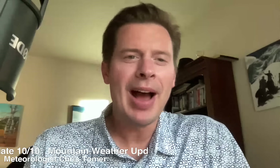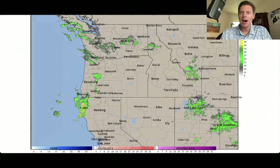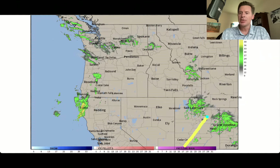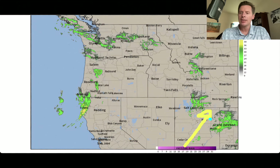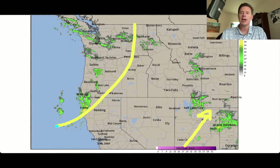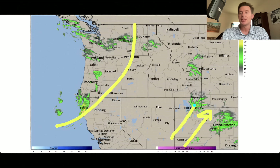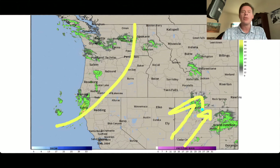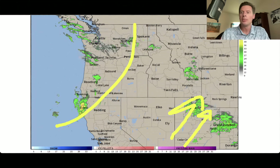Meteorologist Chris Tomer here on this Friday. Here is our combo on radar. We've got the moisture from what was Priscilla coming up through Utah, Arizona, New Mexico, Colorado, and then you've got this storm system parked off the West Coast, which is actually what's helping to siphon all this moisture in from the Southwest because it has turned the winds — the winds carry that moisture in.